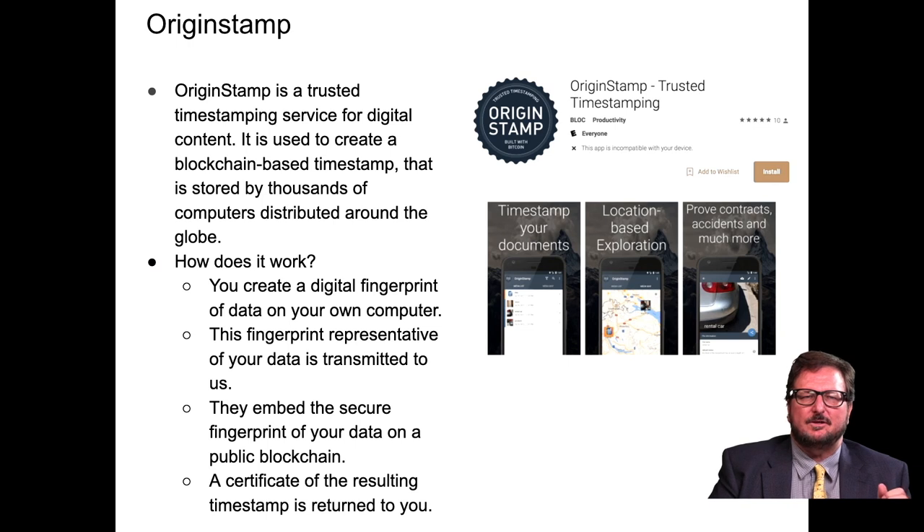OriginStamp is a trusted timestamping service for digital content. It's used to create a blockchain-based timestamp stored by thousands of computers distributed around the globe. You create a digital fingerprint of data on your own computer. The fingerprint representative of your data is transmitted to them. They embed the secure fingerprint of your data on a public blockchain. The certificate of the resulting timestamp is returned to you. You can timestamp documents, do location-based expiration, contracts, and document accidents and the time of day.